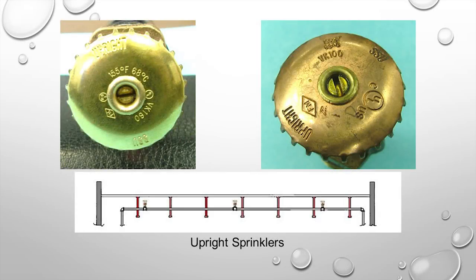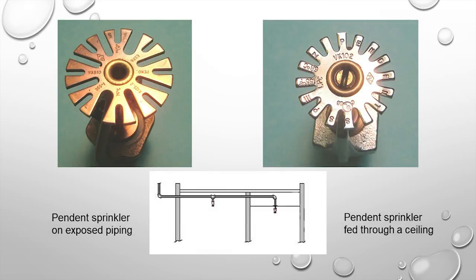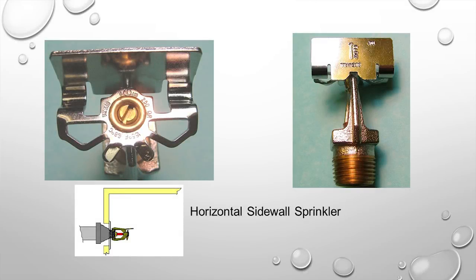Upright sprinklers are placed on pipes coming out of the top, with a deflector shaped like an umbrella to direct water in a downward pattern. Pendant sprinklers protrude through a ceiling or from the bottom of exposed piping, with a flat deflector designed to break up the stream and direct water downward. Sidewall sprinklers come out through the side of the wall and can be horizontal or vertical.